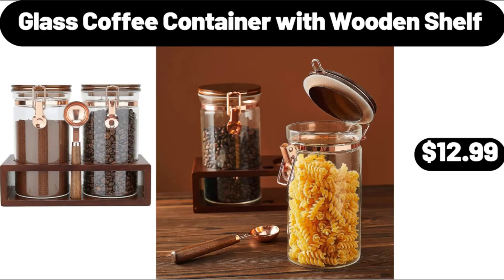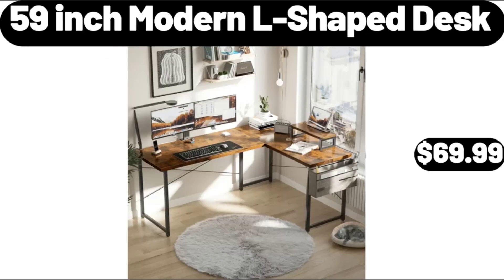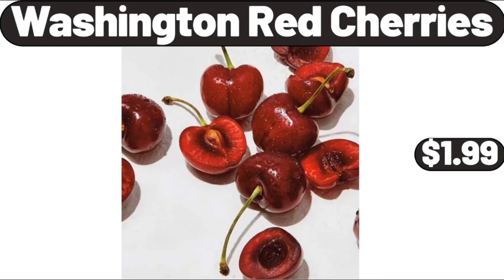Glass Coffee Container With Wooden Shelf, $12.99. 3-Pack Fridge Food Storage Container Set, $9.99. 59-Inch Modern L-Shaped Desk, $59.99. 16-Piece Dinnerware Set, $49.99. Washington Red Cherries, $1.99.